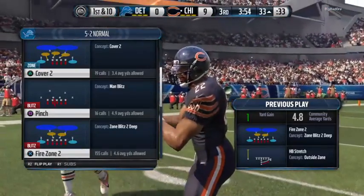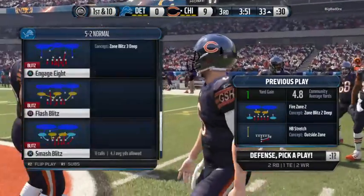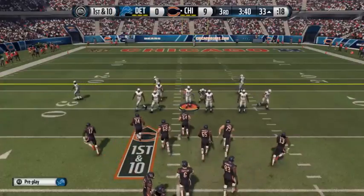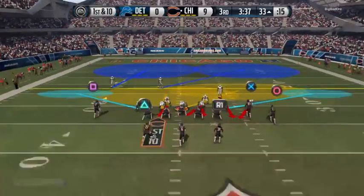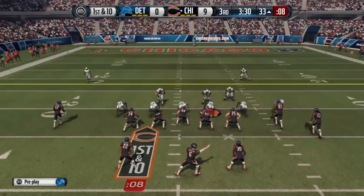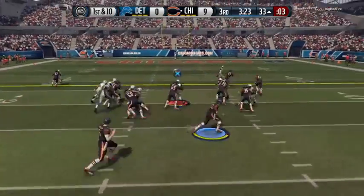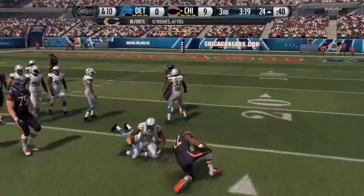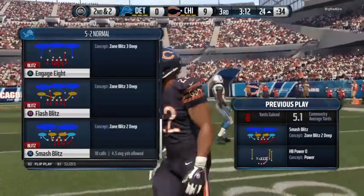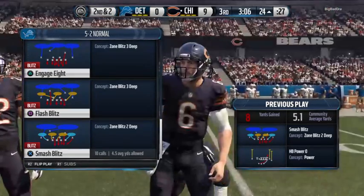They come to the line — first down. Forte looking out wide, brought to the ground. Always good to have these types of runs — it's not a first down, but it sends a message. It shows everybody that you can run it when you want to, and it opens up so many other things for your offense. Second down coming up. Back to the ground — tackle made by Levy. What a good job by the running back — he reads the blocks very well, picks his way through, and picks up a first down.